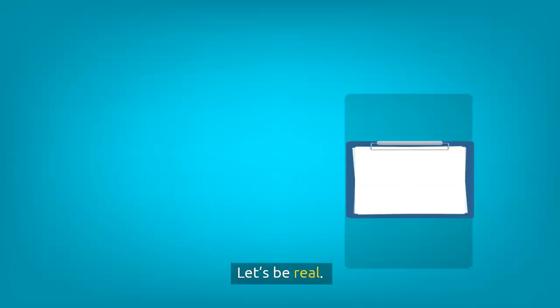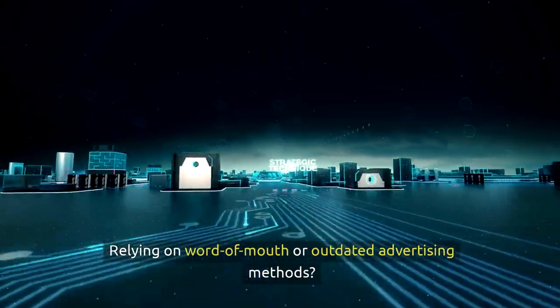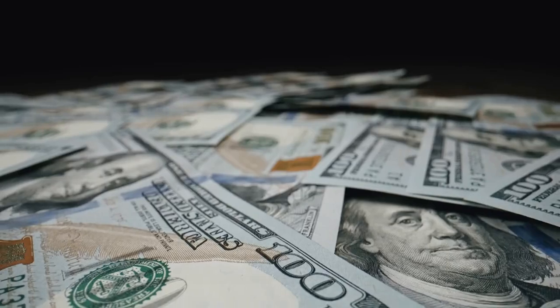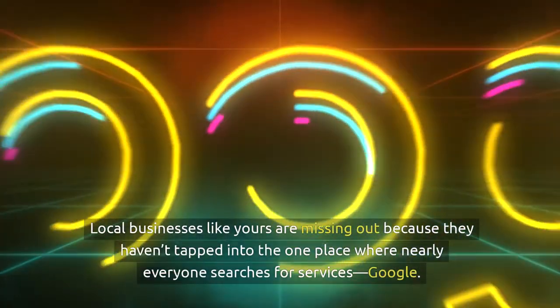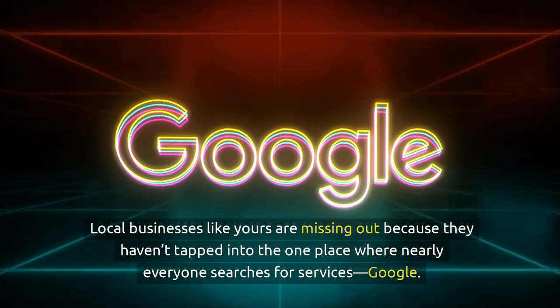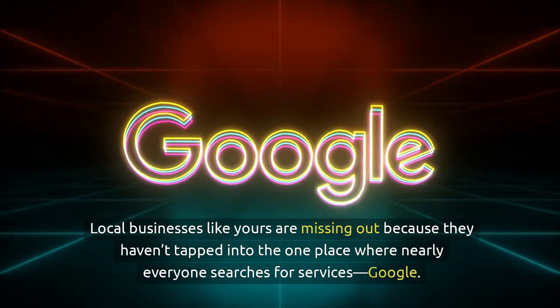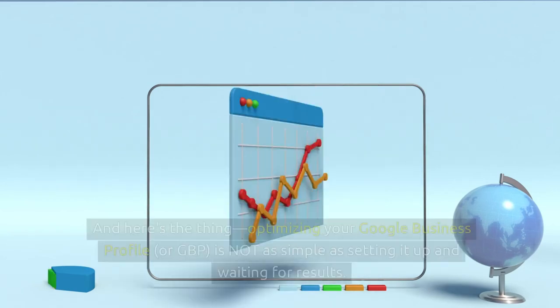Let's be real. How are you currently attracting new customers? Relying on word-of-mouth or outdated advertising methods? If so, you're leaving a ton of money on the table. Local businesses like yours are missing out because they haven't tapped into the one place where nearly everyone searches for services: Google. And here's the thing.